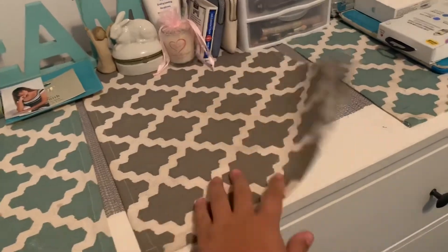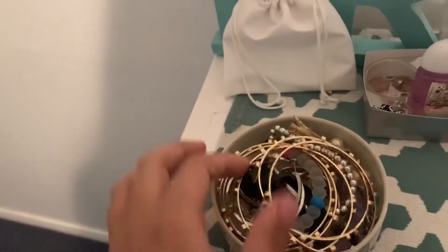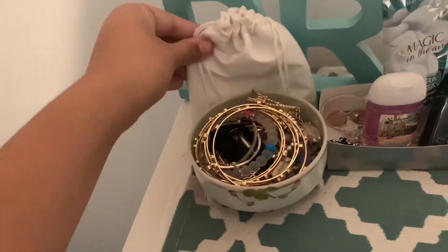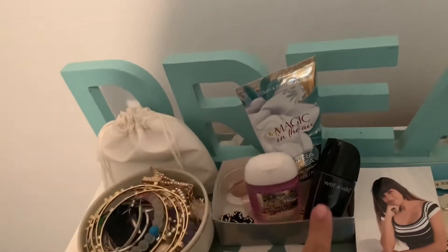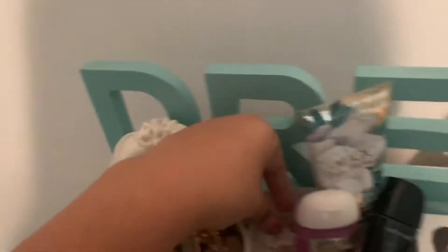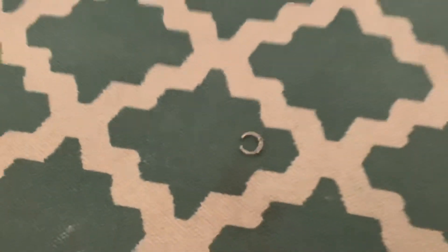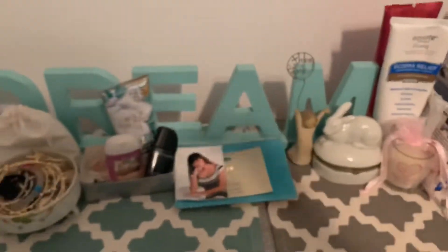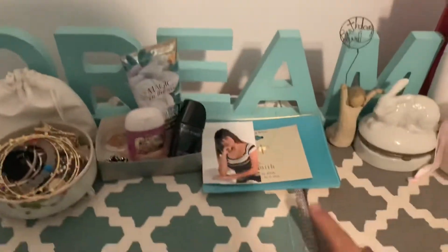In the first section we have my earrings, bracelets, charms, just a bunch of random stuff. Then we have a necklace my grandma gave me. We have some lotion, hand sanitizer, nail polish — and who remembers this? It's a fake nose piercing! If you guys haven't checked out that video, you should go check it out. Then we have this dream sign and a random picture of me.